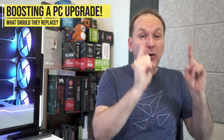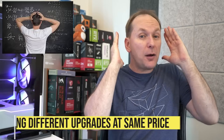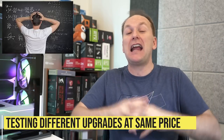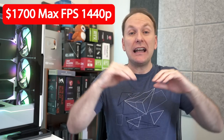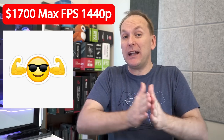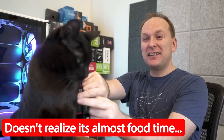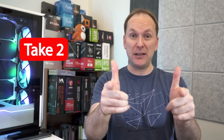We've got some insane builds. We're going to do an upgrade path — take a build from about four or five years ago and look at upgrading the CPU, the GPU, both at the same time for the same budget, and see what makes the most sense, or is it just time to build a new PC? We'll also take a look at a $1,700 max FPS 1440p build that's not giving us anywhere near enough FPS. If you got value out of the video, give it a like — it makes a huge difference to the channel. Subscribe and click that bell.